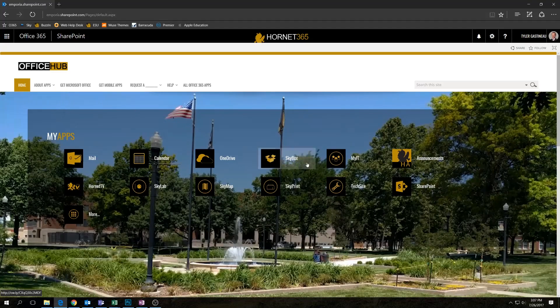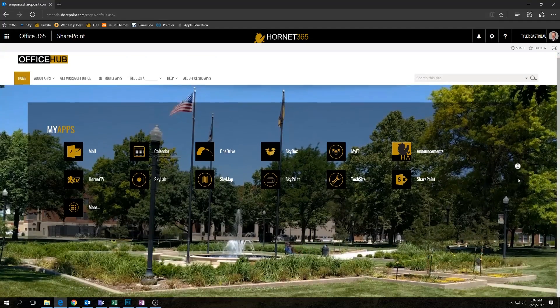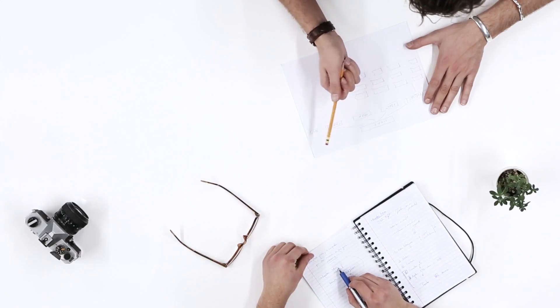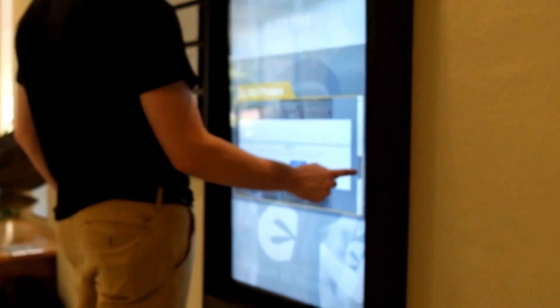Number three: Hornet 365. Hornet 365 is ESU's own internal network space. Need Microsoft Office? It's here for free. Want to collaborate with your friends? We've got you covered. Plus, get ESU news on our live Hornet TV channel, access all your files in OneDrive, and much, much more.